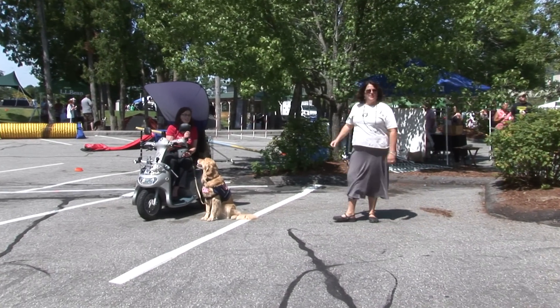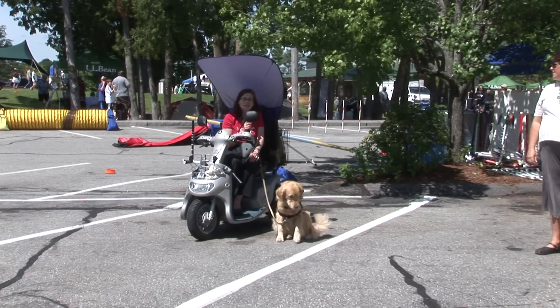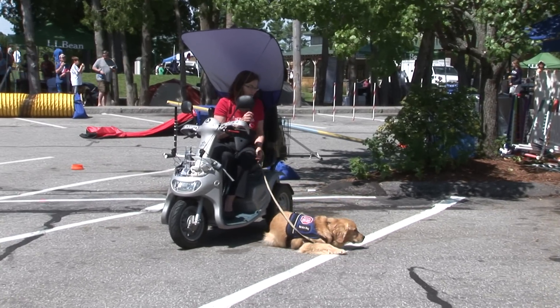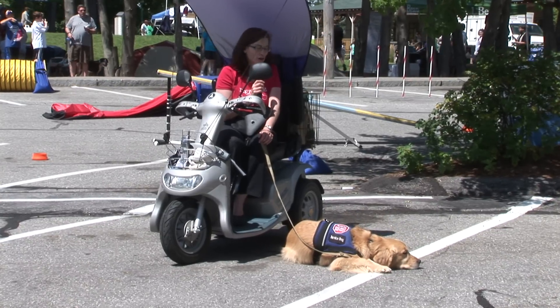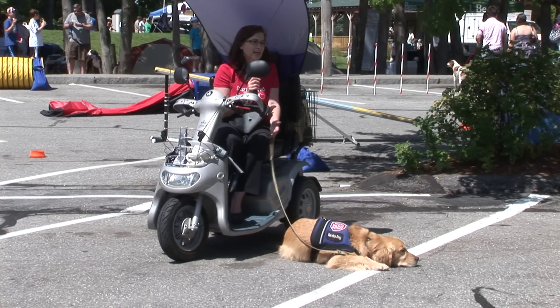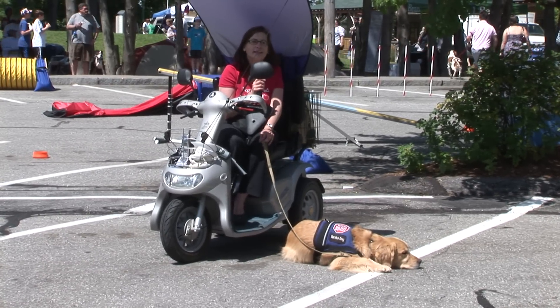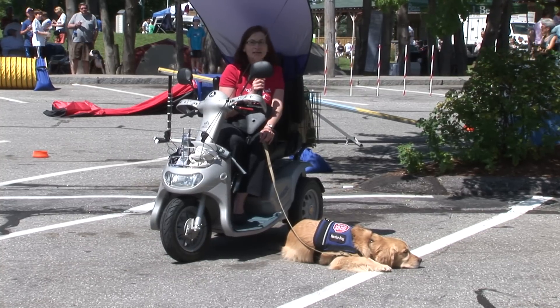Welcome to the Service Dog Demo. This is actually National Assistance Dog Week, so you've picked a good time to be here. National Assistance Dog Week honors the dogs and also the puppy raisers and organizations that get these dogs to where they are today to help us. This is Logan, and my name is Susan.